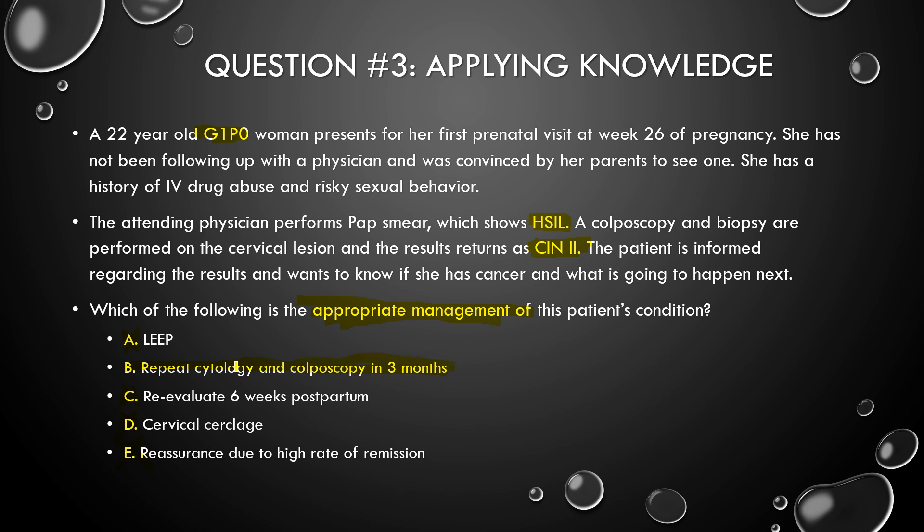So the answer is repeat cytology and colposcopy in 3 months, because the CIN2 in pregnancy could get worse. You need to keep monitoring to make sure the patient does not develop serious invasive cancer, which could cause major problems for both the mother and the child.